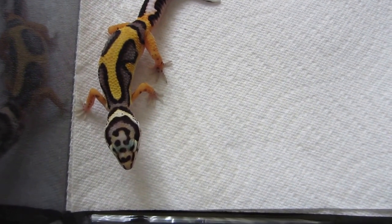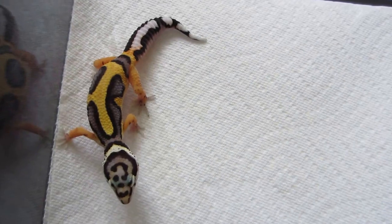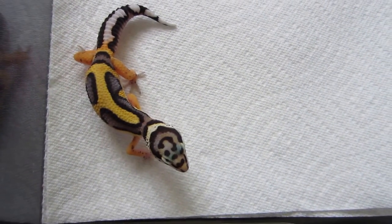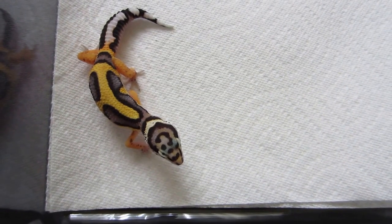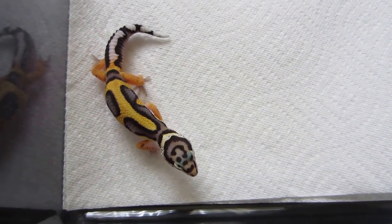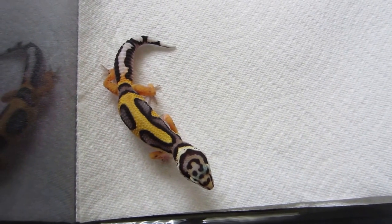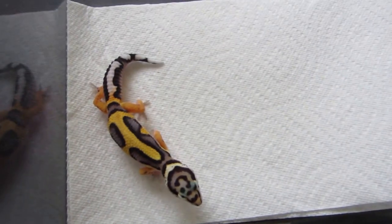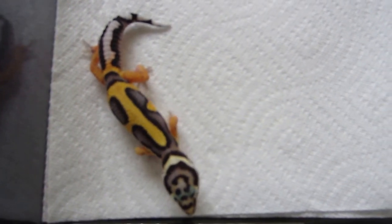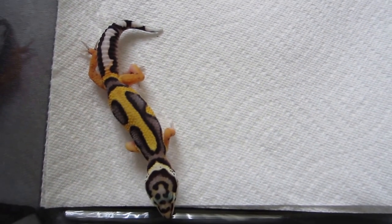The color is just — hopefully the camera captures it. I took some pictures but I wanted to shoot a video because videos actually show the colors better. And that's it, thank you for watching.